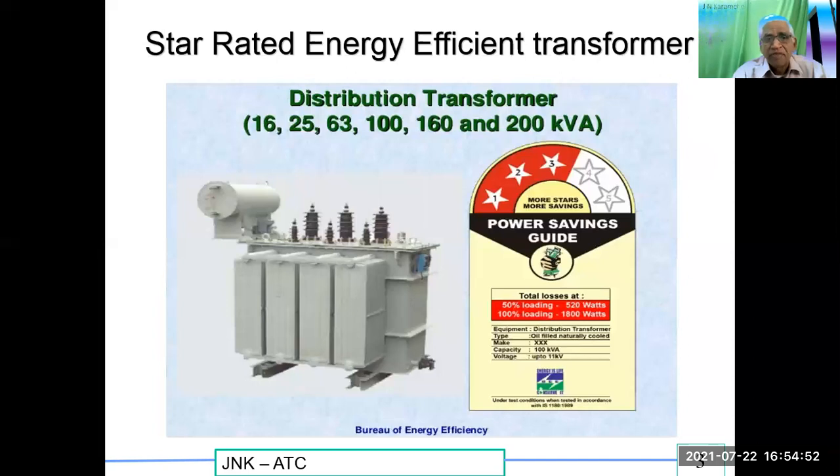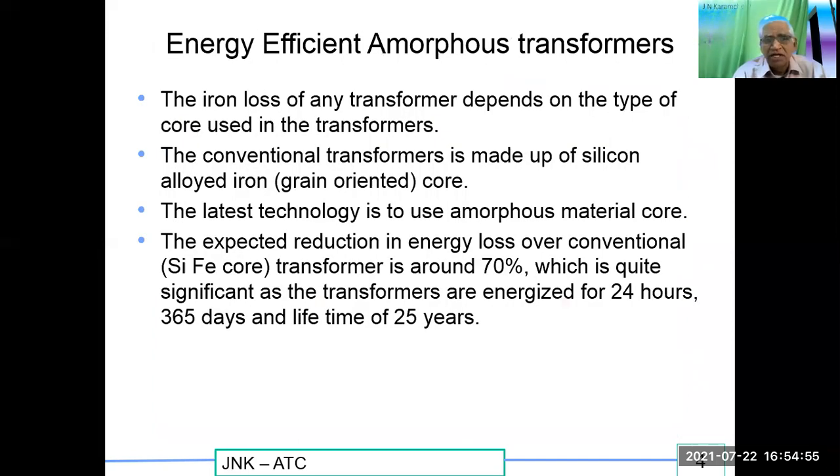The iron losses of any transformer depend on the type of core used. Conventional transformers are made up of silicon alloyed iron grain oriented core. The latest technology is to use amorphous material core. The expected reduction in energy losses over the conventional transformer is around 70 percent, which is quite significant as the transformers are energized for 24 hours, 365 days, and a lifetime of 25 years.